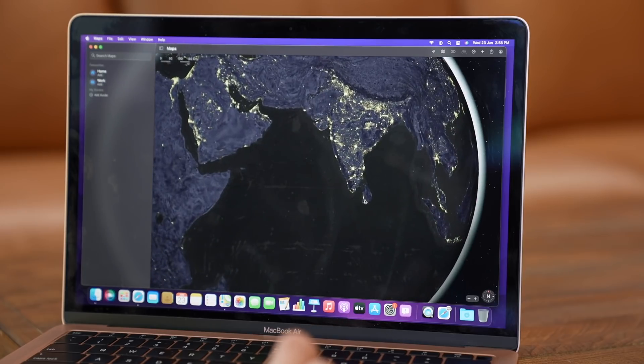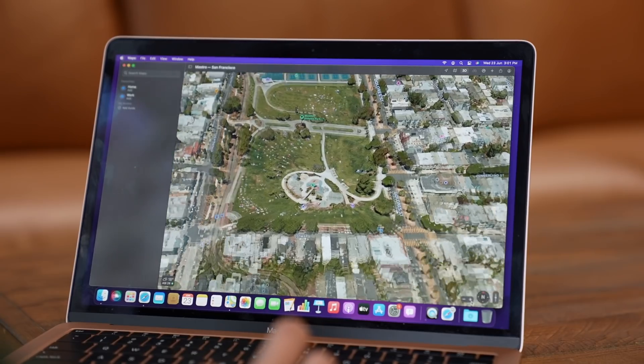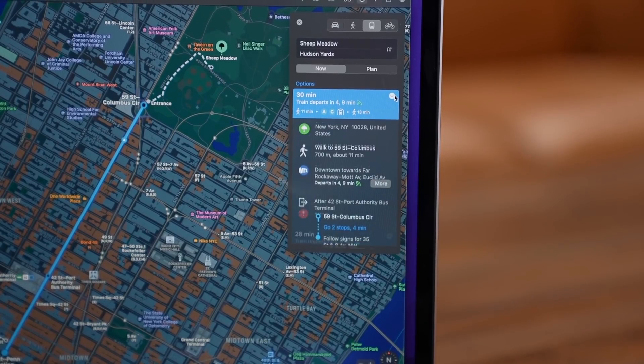The Maps app gets new features like a new Google Earth-esque interactive globe, a more detailed 3D experience in key cities, and improved transit directions.